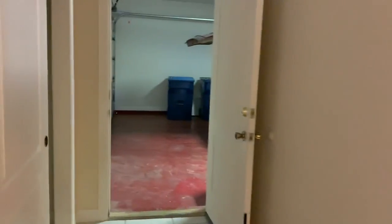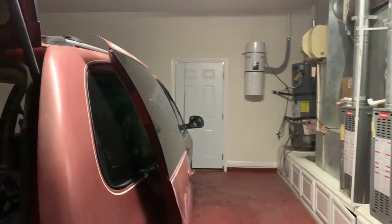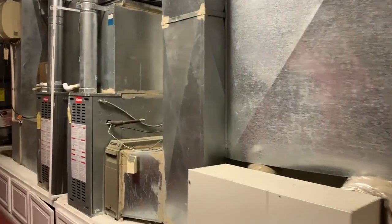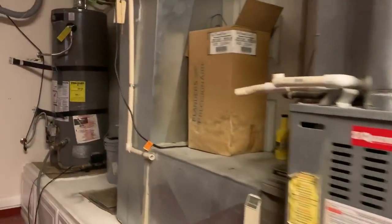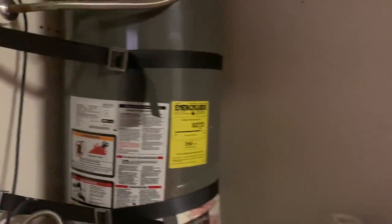Now to the garage — another coat closet here, insulated garage door, really big garage. There's central vacuum. The water heater appears to be a newer water heater, but you could use a bigger one — for the size of this house, 40 gallons is pretty small. They had a swamp cooler in here at one point.